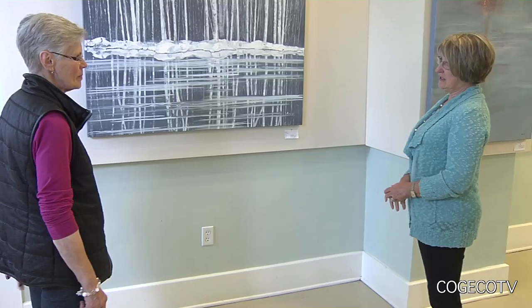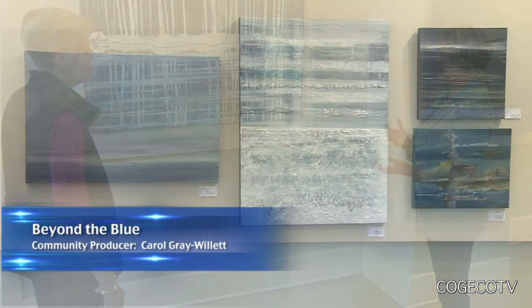The Niagara Pump House Art Centre welcomes Niagara-on-the-Lake artist Lorraine Kelly and her current exhibit of paintings called Beyond the Blue.